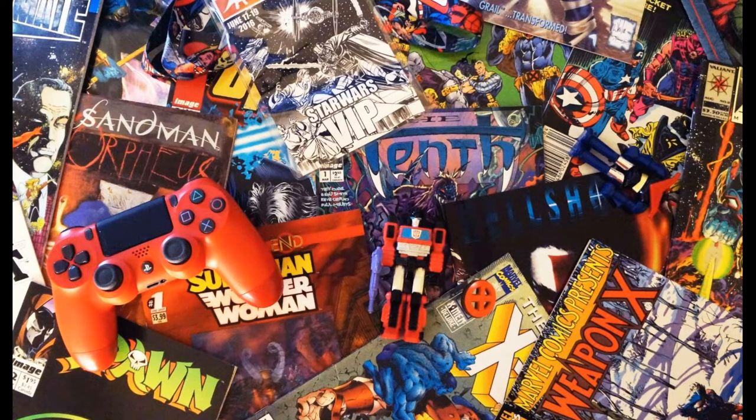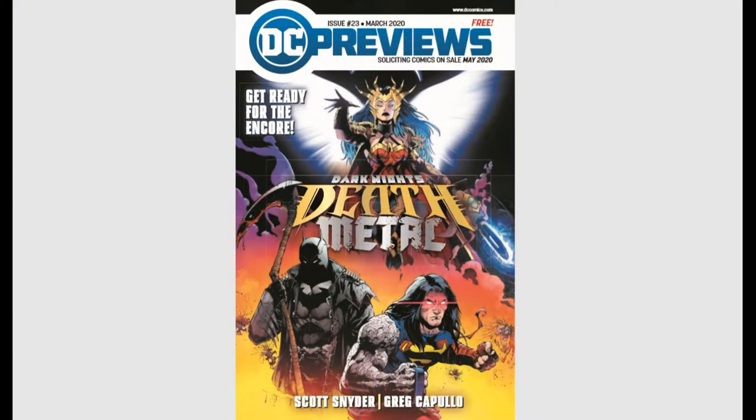Hello everyone and welcome back to Comic Vantage. For today's episode we are back with a preview spotlight, showing you what to buy in May of 2020. If you don't know what the previews guide is, it's what your retailer uses to order all the books in their shop. Diamond lets you pick it up for about three or four bucks, and it shows you everything that's coming out. Let's get started.